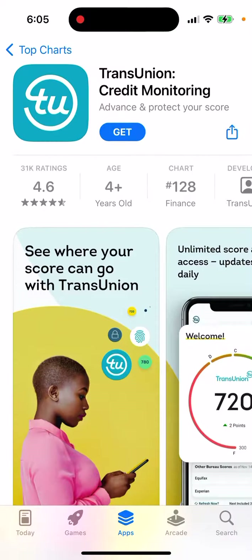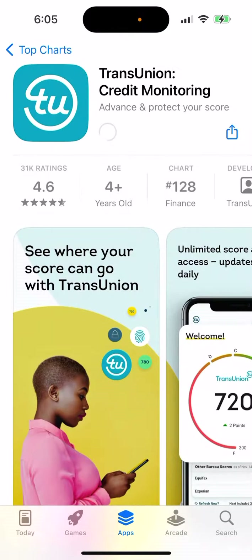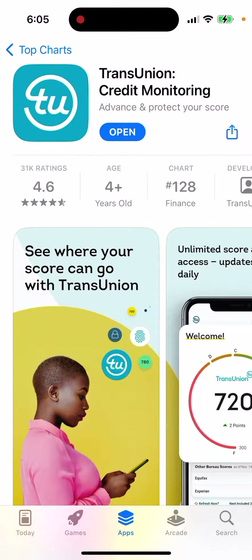How to install the TransUnion credit monitoring app. Just tap 'Get' and you will be able to install it — double click to install.